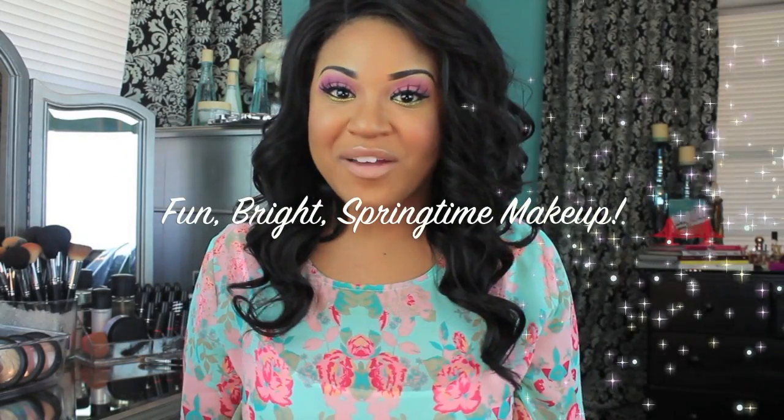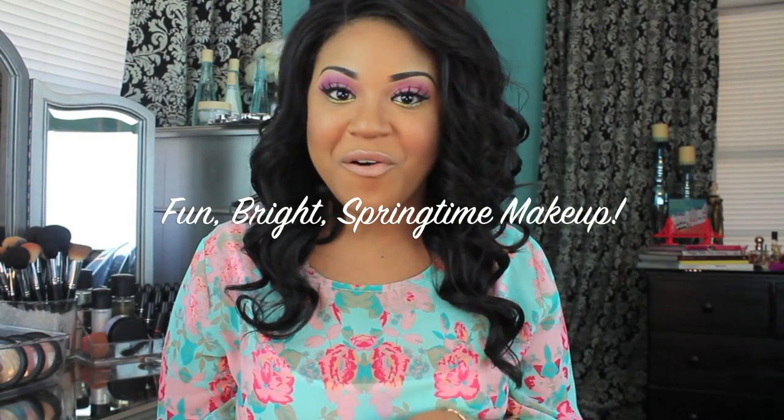Hey guys! Today's video is going to be a makeup tutorial and I decided to do a really bright, fun look because spring is almost here and I'm so excited. Spring is my favorite now — I just wasn't feeling fall and winter this year, like I was just ready to put on flip flops. But anyways, I'm ready for spring time so I've really been inspired to do these spring videos.